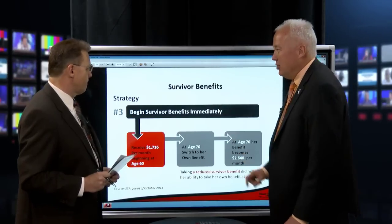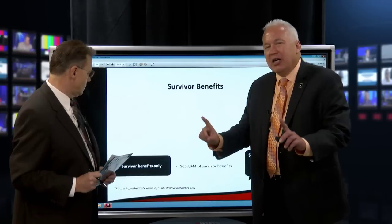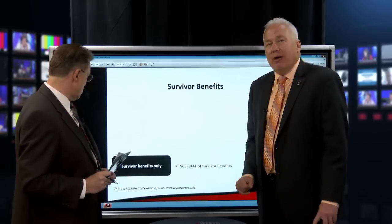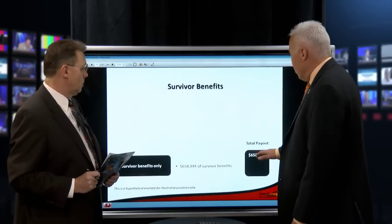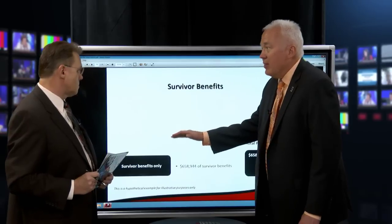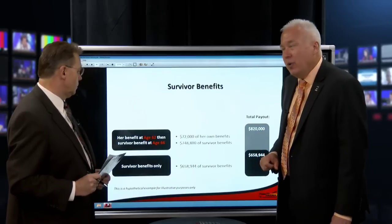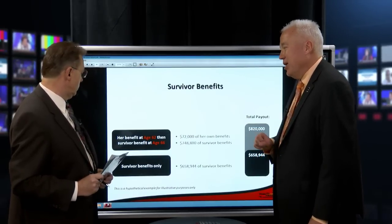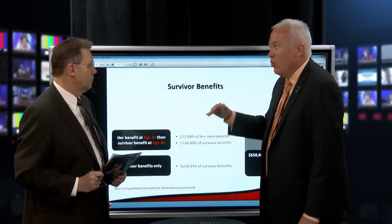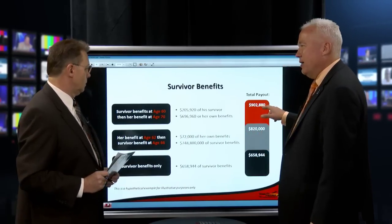But really the maximum strategy is to take the survivor benefit at age 60, let her own benefit grow to age 70, and at age 70 she gets $2,640 a month. Option one — taking only the survivor benefit, which 99% of survivors do — pays about $658,000. Taking her own benefit first and then switching to the higher survivor benefit pays $820,000. But taking the survivor benefit at 60 and waiting to maximize her own benefit at 70 pays $902,000.